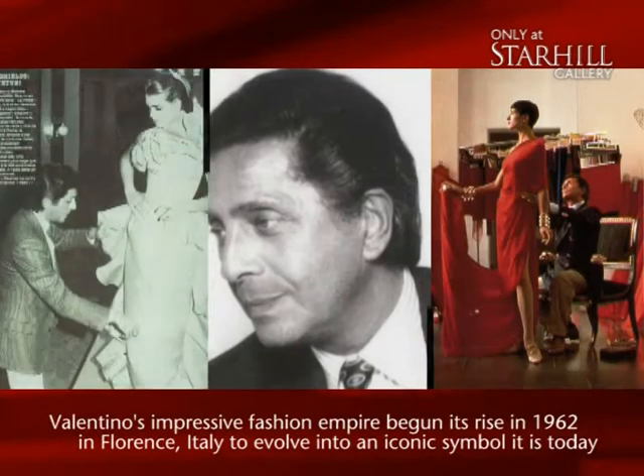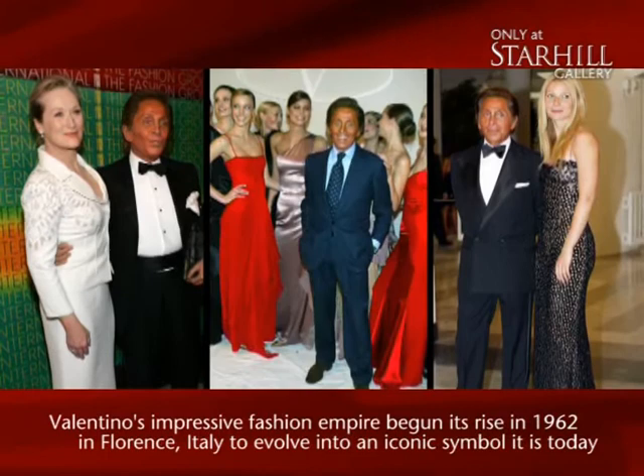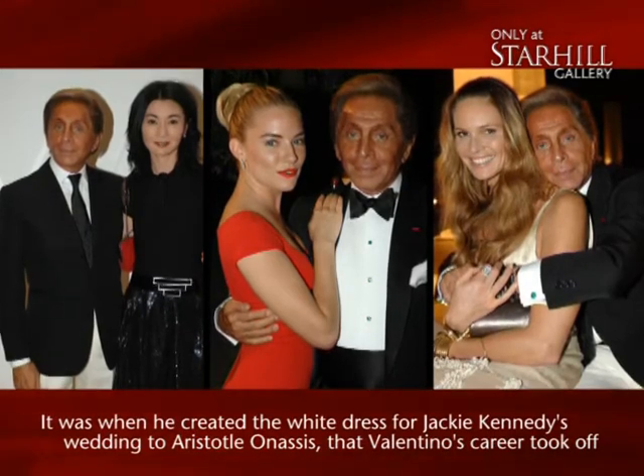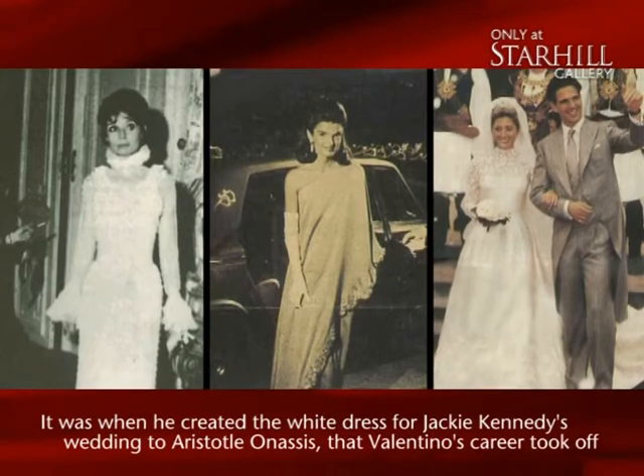Valentino Garavani first shook the fashion world in 1962 when he presented his famous no-color collection in various shades of white and cream. But what probably sealed his place amongst fashion's elite was a simple lace dress worn by the iconic Jackie Anastas.